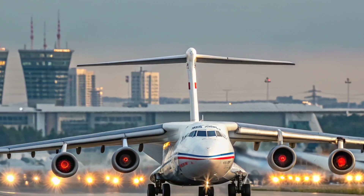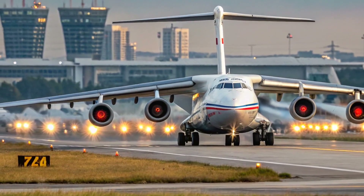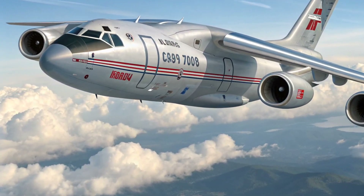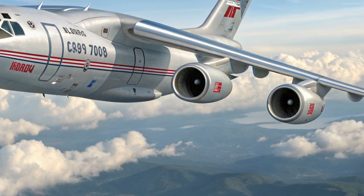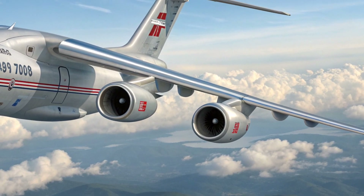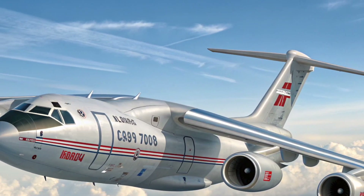The interior is functional and mission-focused. It provides enough room for troops, cargo, or mixed configurations depending on requirements. Seating can be reconfigured quickly, and the cargo bay is designed for easy loading thanks to the rear ramp. The cockpit integrates modern digital systems for improved pilot awareness and streamlined operations, creating a balanced blend of comfort and practicality.